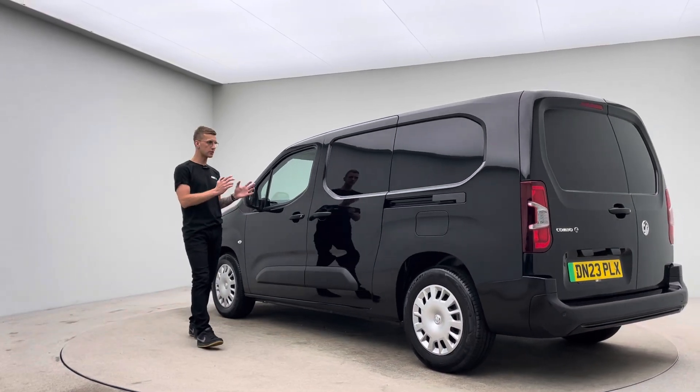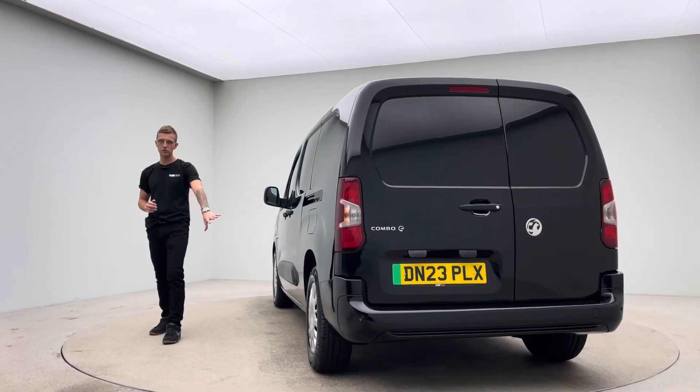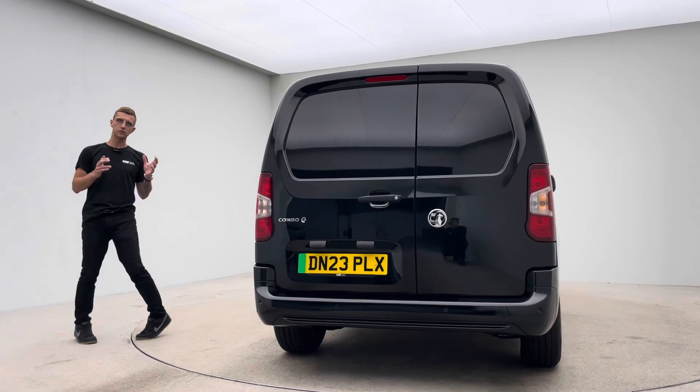So you're going to expect no dents, no scratches, no scuffs to the body, the trims, no blistering, no corrosion, no curb damage, and the inside of the cockpit, no rips, no tears or burns.